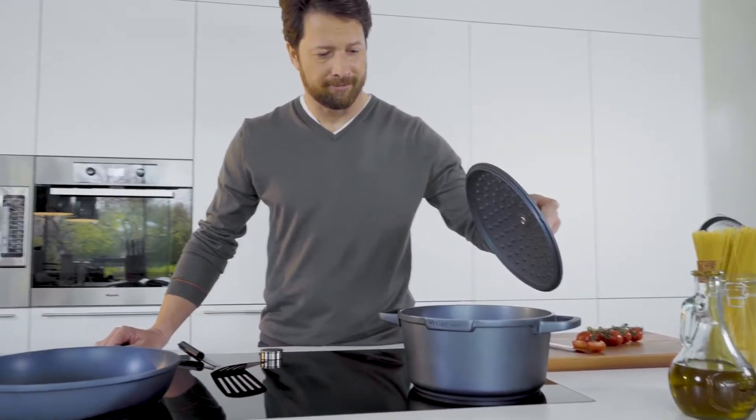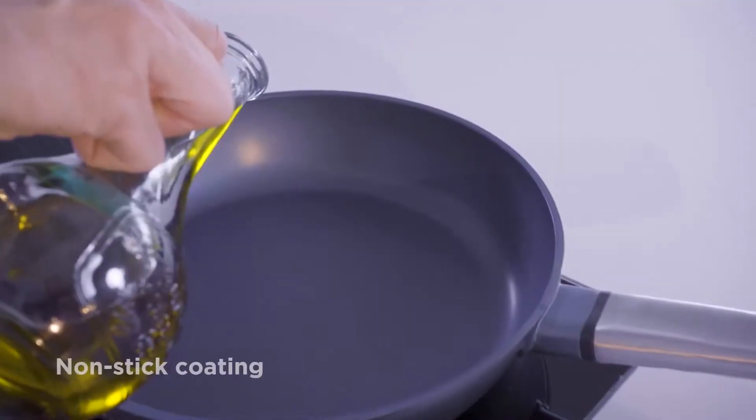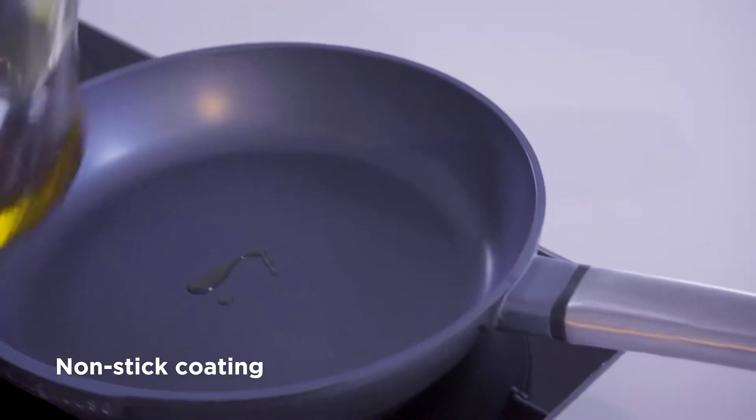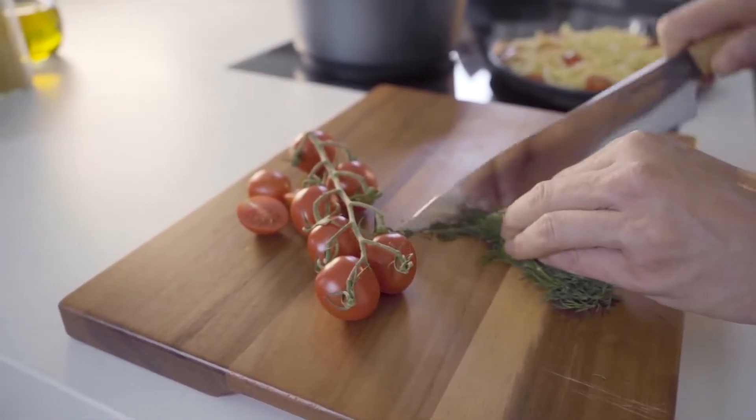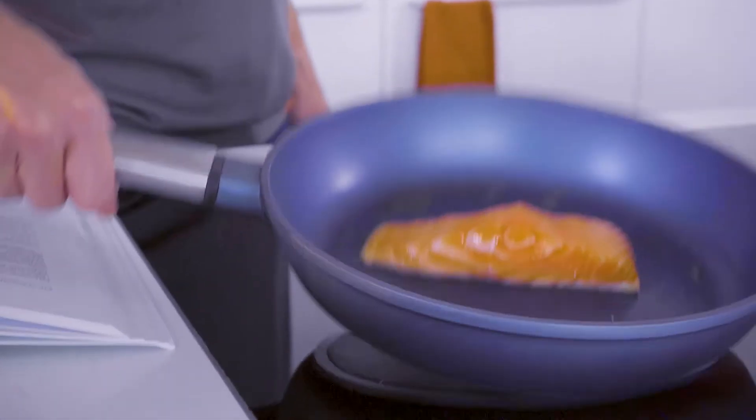What makes Performance Cookware so special? During development, we were looking for the best non-stick coating possible to match cast aluminum. Our multi-layered coating has outstanding durability and has been formulated without PFOA. Even the most delicate foods won't stick to the pan.